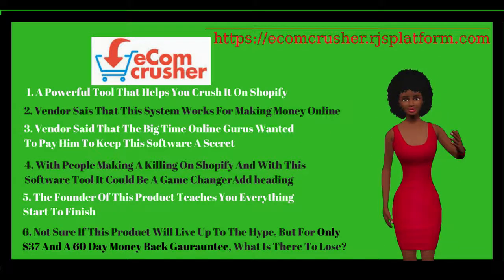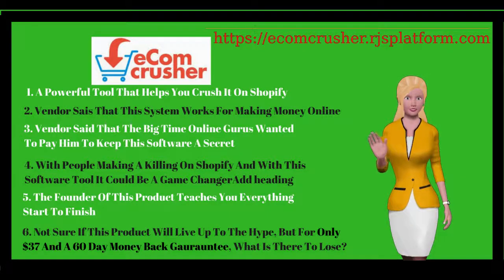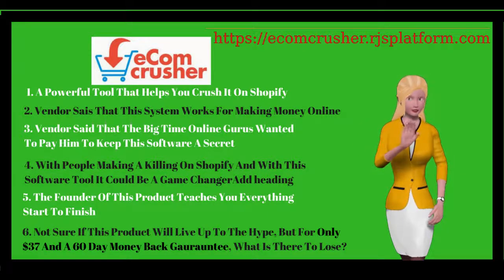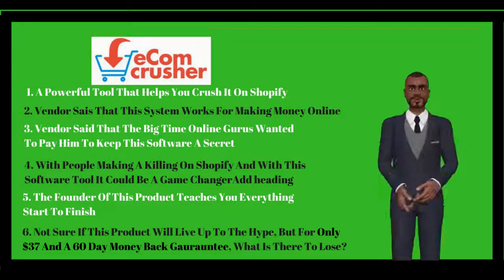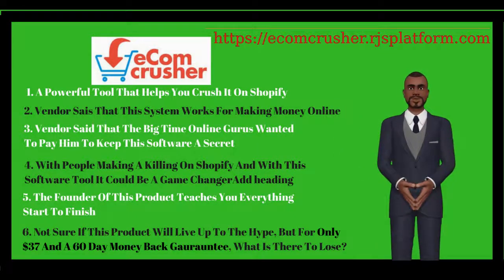I joined yesterday. All set up and running already. Fingers crossed. I see this is available for $37 but will I be charged more after this? Absolutely not. This is all that's required to make money with Ecomcrusher.